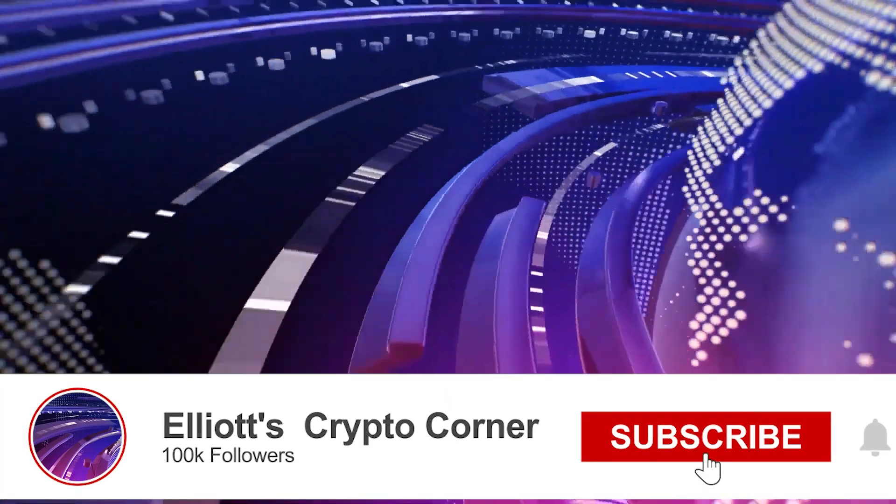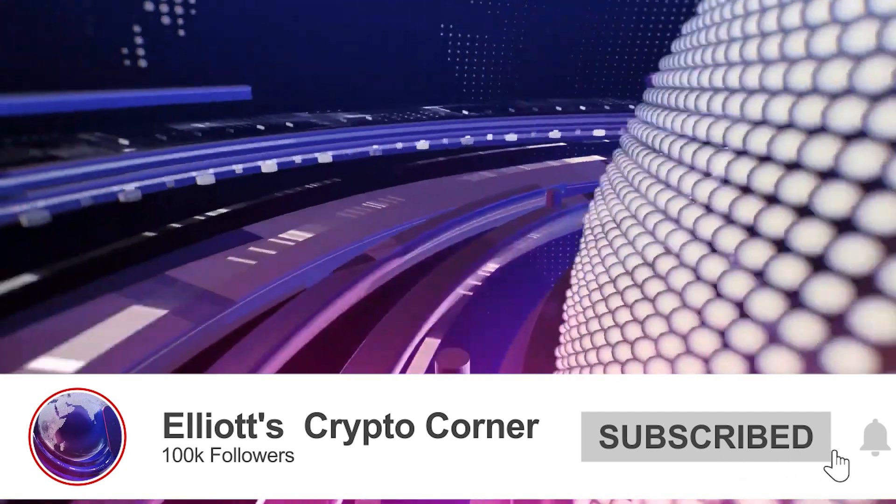Hello friends, welcome to Elliot Crypto Corner's video. Today, we will start with the VeChain coin.